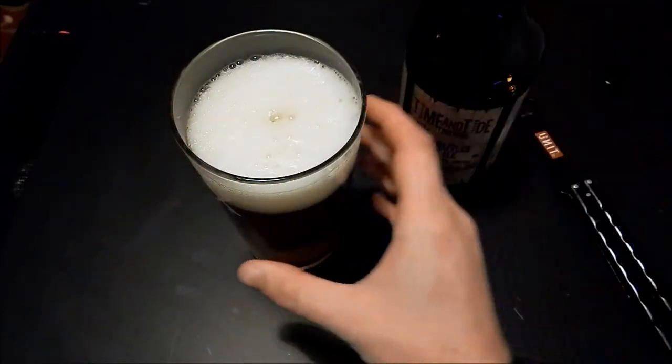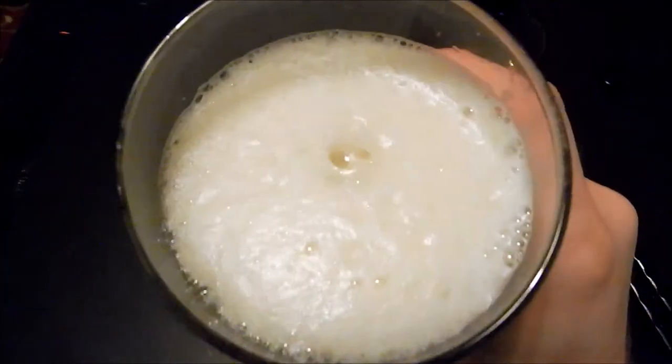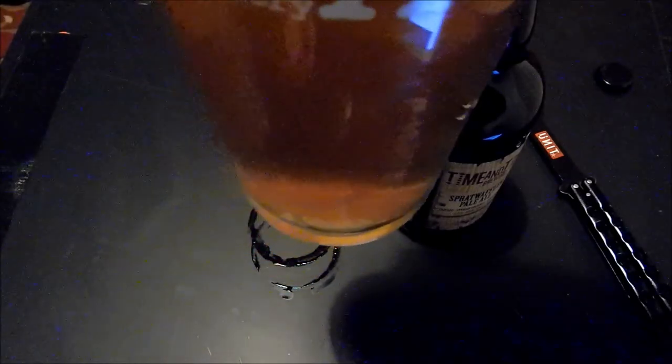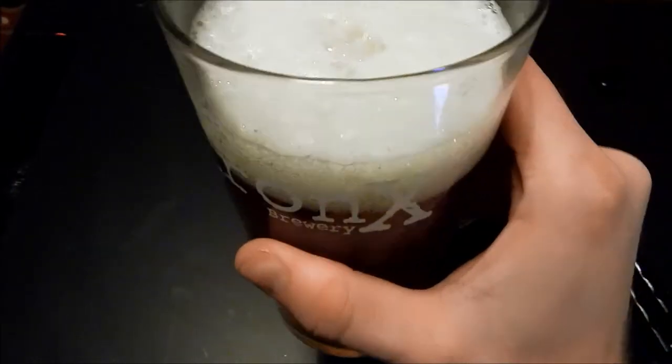Let's go on to the pour. Pouring slightly golden hazy. It's got about two fingers of a slightly off-white head. Nice carbonation is there but not a huge amount of it. Not a lot of lacing around the glass though.